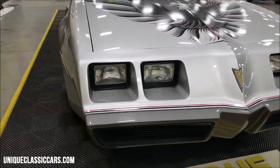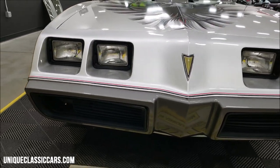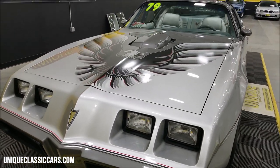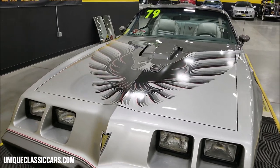Take a look at the nose cone, front fascia, and everything up close here. Of course, these cars would have been painted in platinum — the silver and charcoal bird.